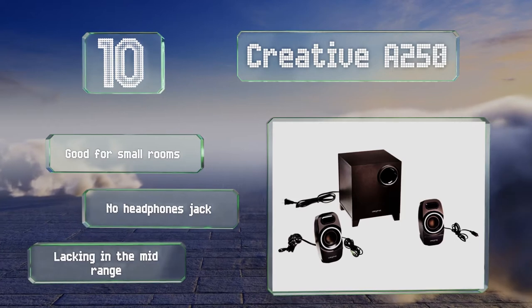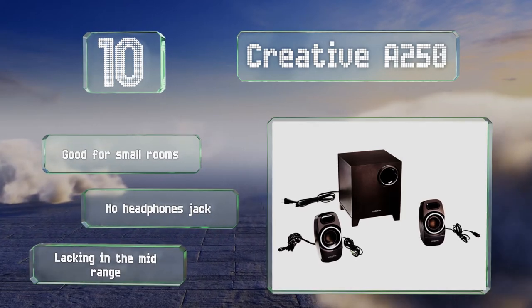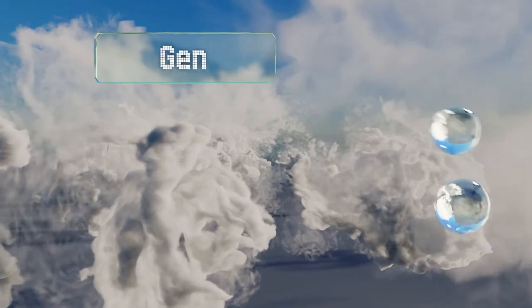However, they're not equipped with a headphone jack and they're lacking in the mid-range.